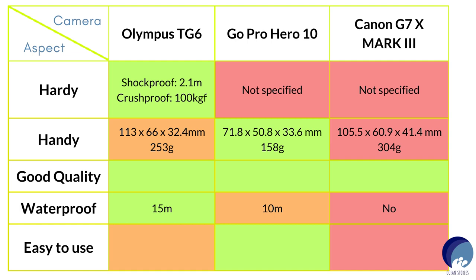Next came being waterproof. The Mark 3 clearly lost here because it is not waterproof by default — if I'm buying it, I'd have to buy underwater housing too. Having to use the housing even when just stepping into the sea for snorkeling didn't appear very appealing. However, the Hero 10 is waterproof to 10 meters by default, and the TG-6 is waterproof to 15 meters. I rated the TG-6 higher because 15 meters is a reasonable depth for divers.